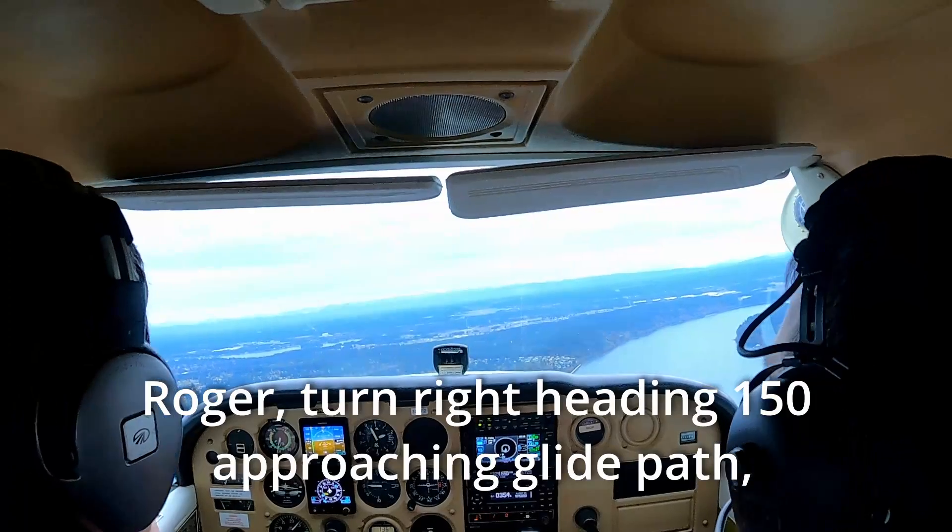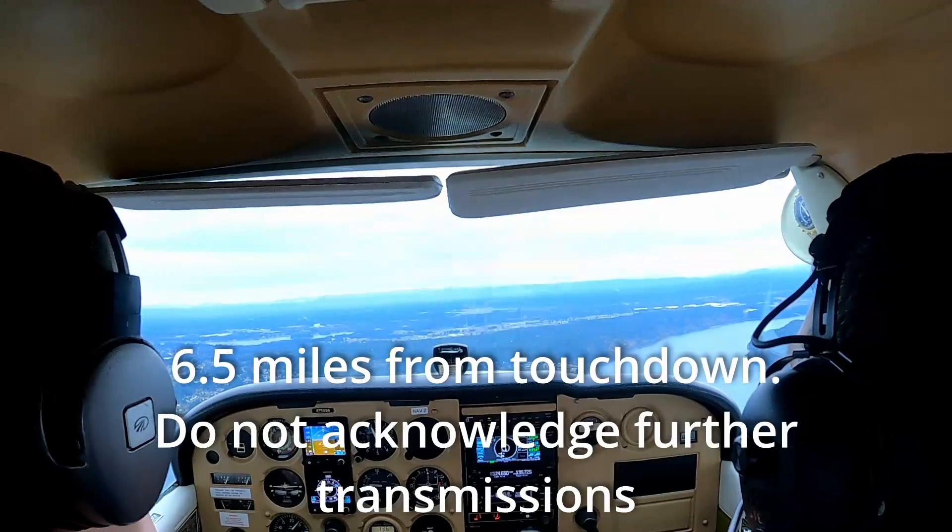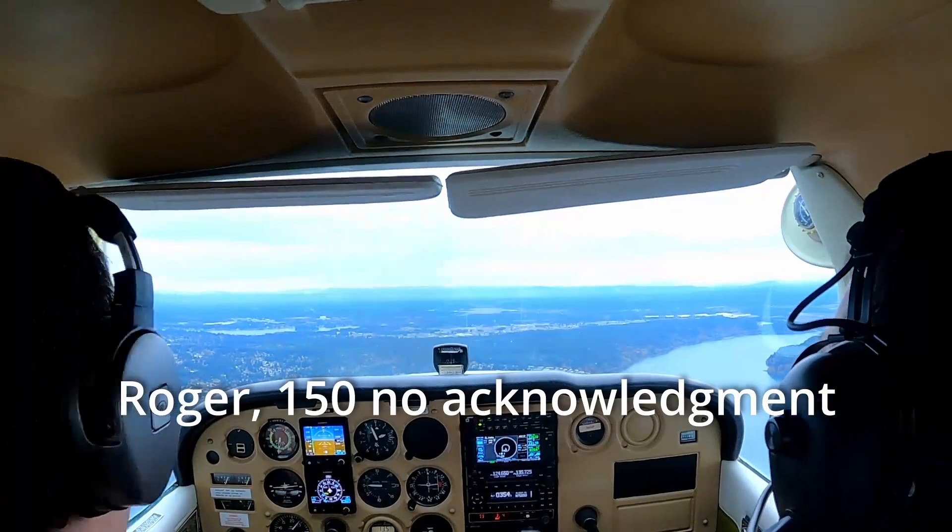Roger, turn right heading 150, approaching glide path, six and a half miles from touchdown. Do not acknowledge further transmissions. Roger, 150, no acknowledgement.